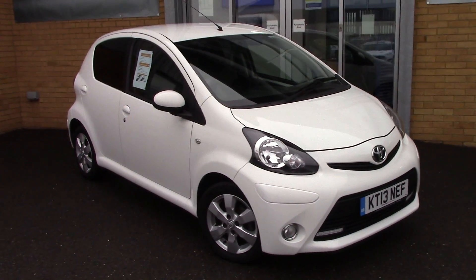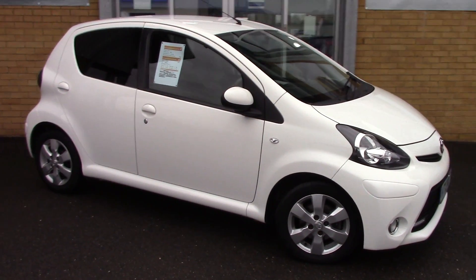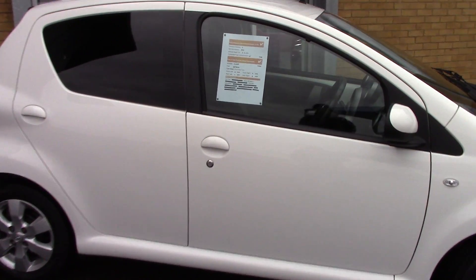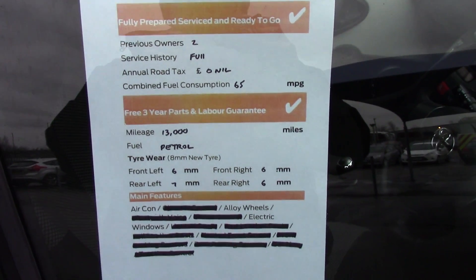As you can see this is a lovely little vehicle and a great example. And finally, here is an overall summary of all of this vehicle's key features.